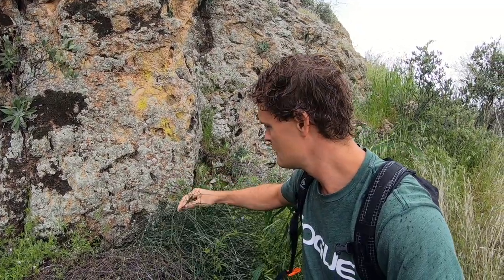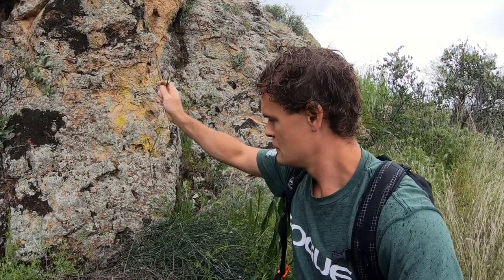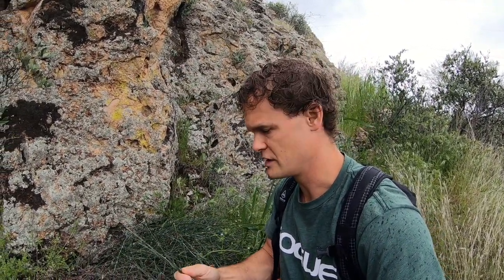Found some Mormon tea. Always tastes better right after a good rain. I'm going to gather some of this. Look how dark and green that is. I wonder if it has something to do with it hanging out by this rock in the shade.